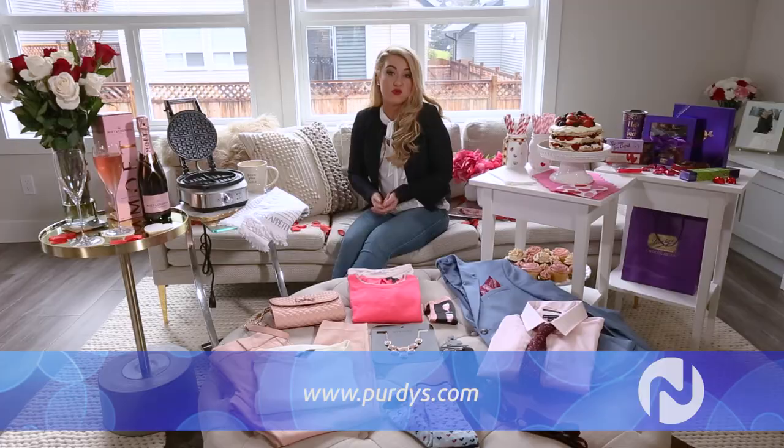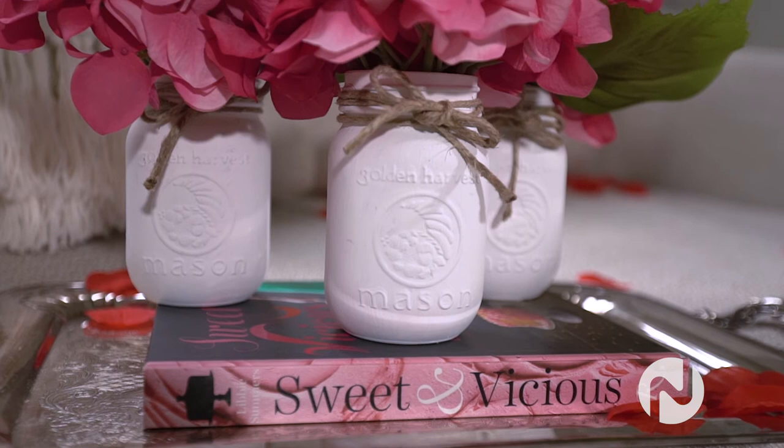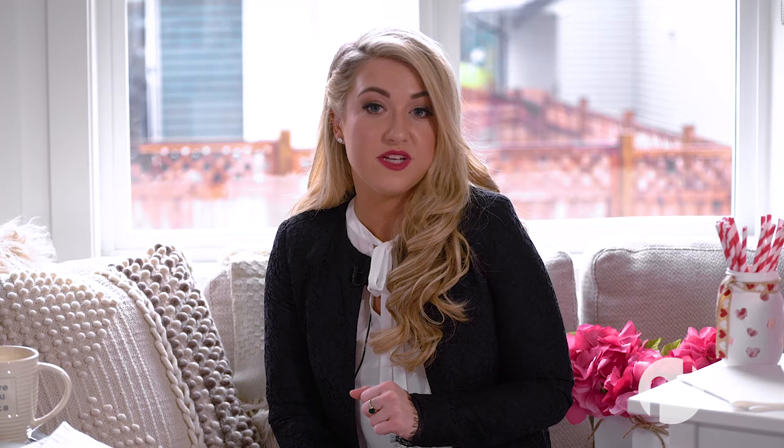I've also made some decor items using mason jars, which make a nice centerpiece or a great gift. They are so easy to make that you could try making these with your significant other after dinner — it's a great date night idea as well. They can hold some straws or flowers like you've seen here, and you can find links to a step-by-step guide over on my site at NatalieLangston.com.